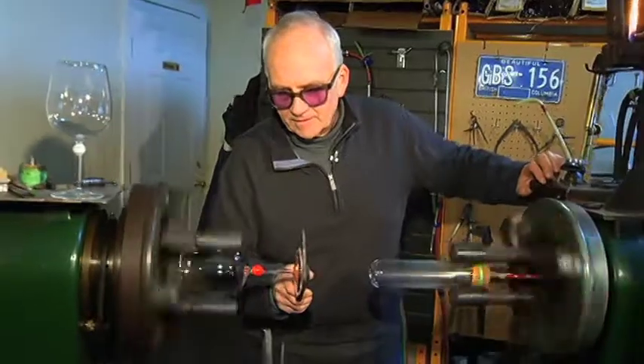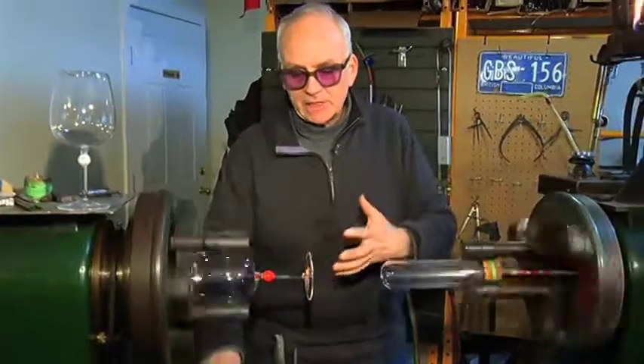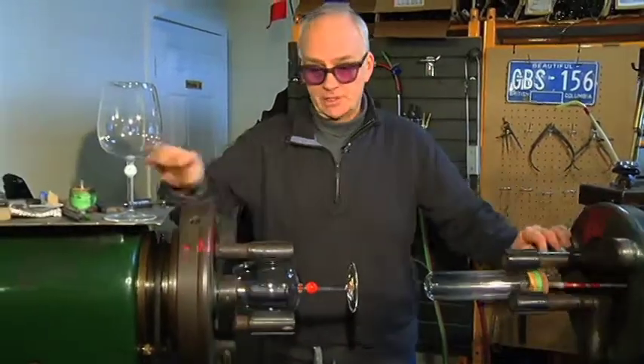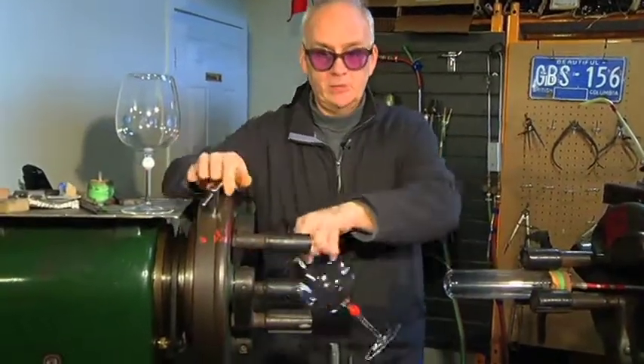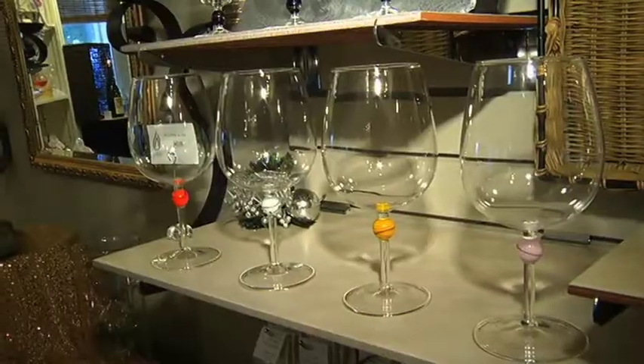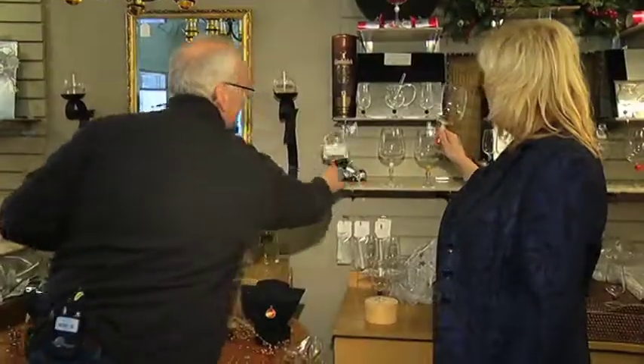How much time do you have before the glass will harden? The glass, as it cools, becomes more and more stiff — and now that's quite rigid. So there you are. That's amazing. And listen to the sound of hand blown glass. Cheers!